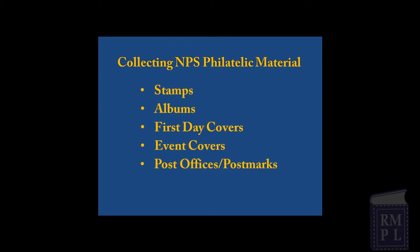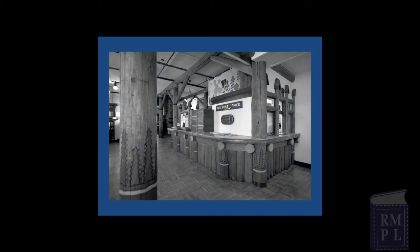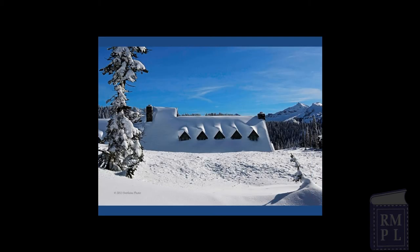Yet another interesting and challenging way to collect National Park material is to focus on postmarked covers from the many post offices that have operated within NPS boundaries. The main post office at Yellowstone National Park, along with several postal stations such as the Old Faithful Station, are still in operation. At Mount Rainier National Park, the Paradise Inn Post Office only operates during the summer. For much of the rest of the year, the building is buried in snow.